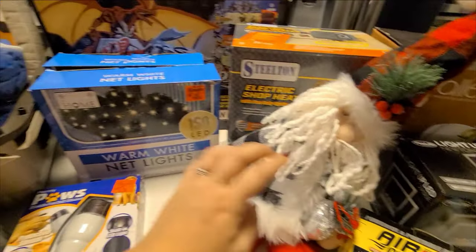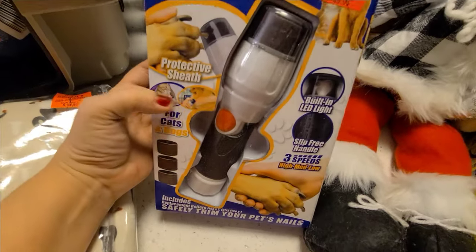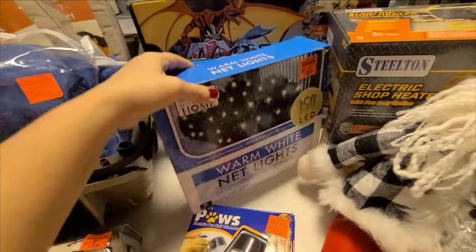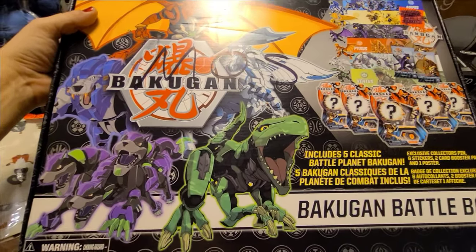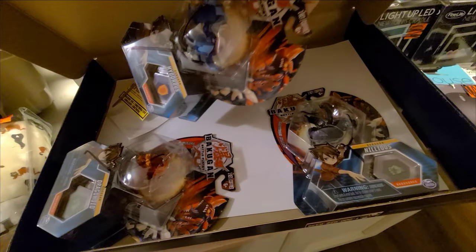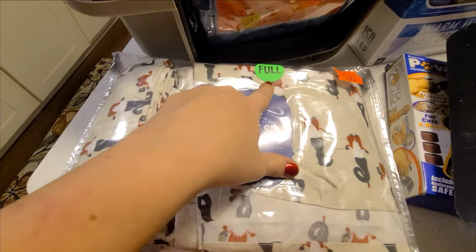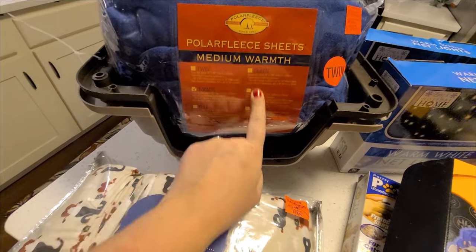Moving on, we've got this Pretty Paws dog groomer to file their nails down, and then two net lights for your bushes. There's also this Bakugan set — my nephew used to be really into this — it has a bunch of toys, I think just three, so I'll probably take those out. And then there was a full-size sheet set with really cute little gnomes on them.